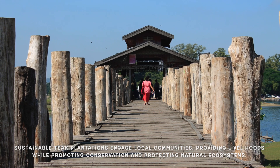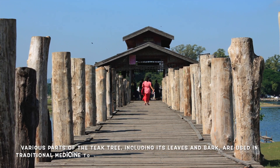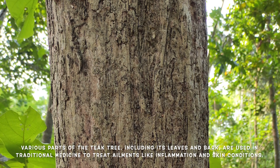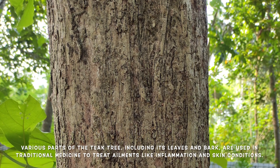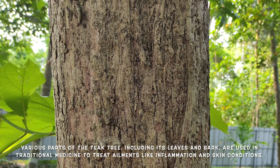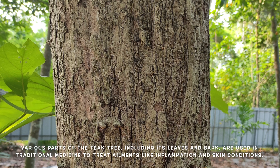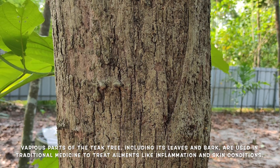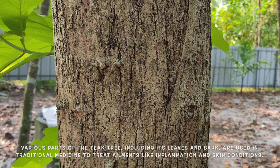Now let's explore some lesser-known facts about teak trees that may surprise you. In traditional medicine, various parts of the teak tree — including its leaves and bark — have been used to treat ailments such as inflammation, skin conditions, and even digestive issues. The leaves contain anti-inflammatory compounds that have been utilized in herbal remedies.